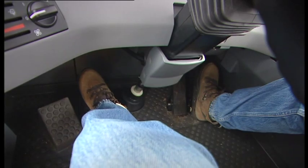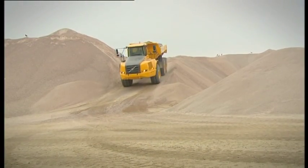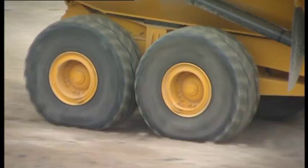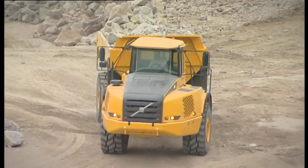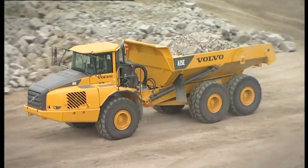The operator can maintain higher average speeds throughout the whole work cycle, thanks to the retarder's fast response and high, continuous availability. The new A35E is featured with wet disc brakes as standard, giving excellent and maintenance-free braking performance at all times. Volvo's unique brake system has two separate circuits for maximum safety.